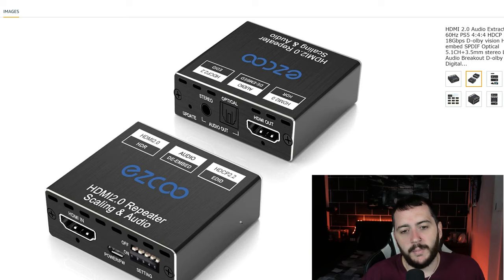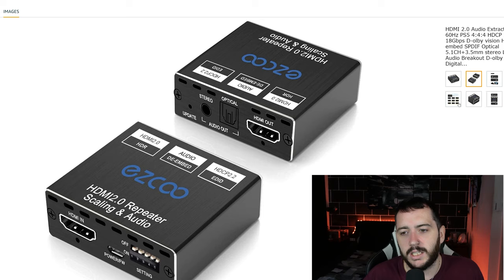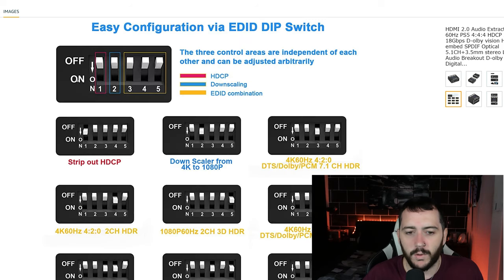Once you do that, just get the optical out of there straight into the Z5500s, or whatever speakers you're using, and then the HDMI out goes into your monitor or TV or whatever. One big confusion I had is if you look at their official instructions they have all this stuff about whether you're using 5.1 or 7.1. I left it literally as it is at the top and everything seems to work, and the HDCP works as well with the PS5.